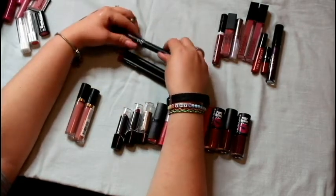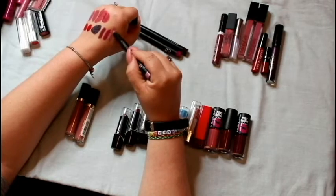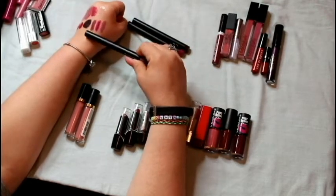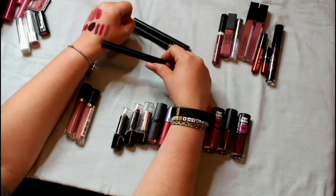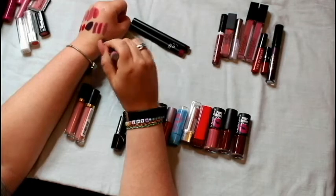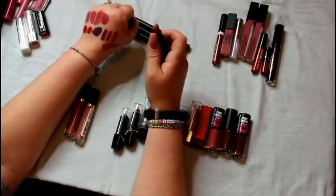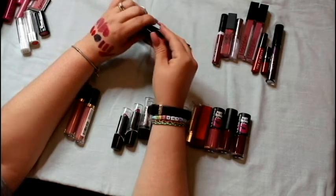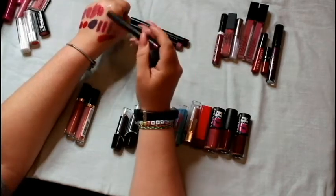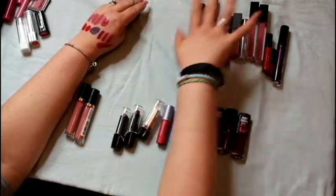Three more that I know I'm keeping are these three ELF lip crayons in Scarlet Night, Berry Sorbet, and T-Rose. These lip crayons — oh my god — you can totally wear them by themselves. They go on smooth, the colors are bold, they don't budge much during the day. I also like to mix them with the ELF moisturizing lipstick in Sparkling Rose. My best friend has one in Wine Tour — put that over Berry Sorbet and it's perfect. I am not getting rid of these.